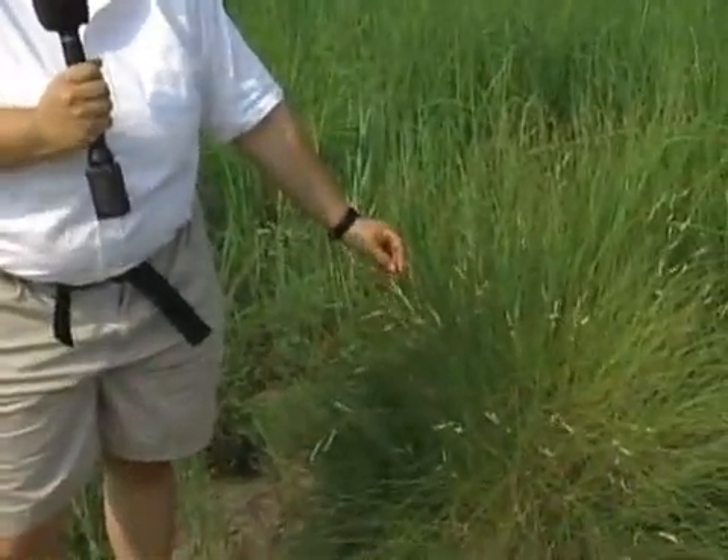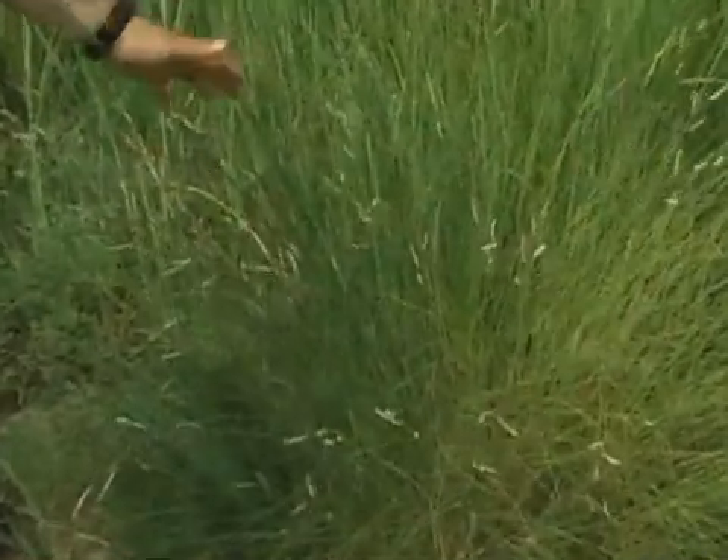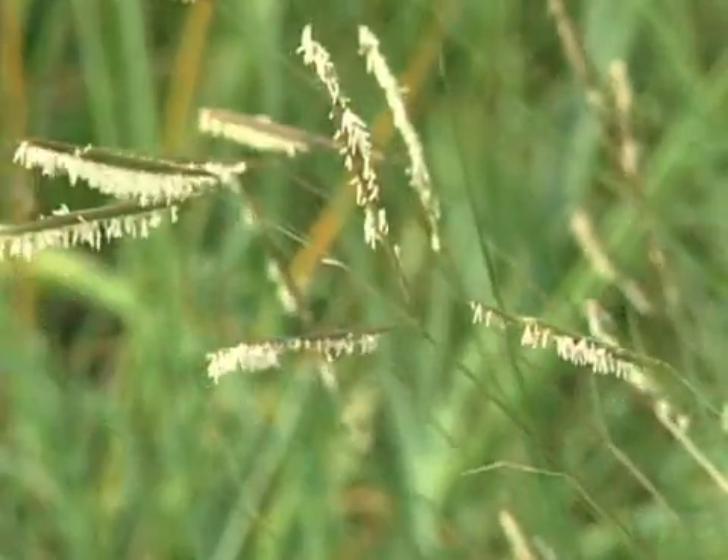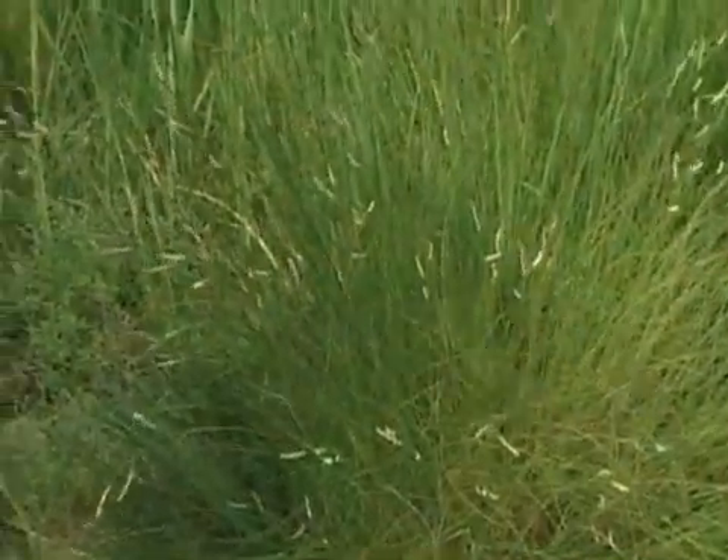Behind that we have this one called Spartina patens, or salt grass. It can get covered once in a while, but it doesn't like to be covered all the time with saltwater — so it can handle a little bit of saltwater and it grows further back.